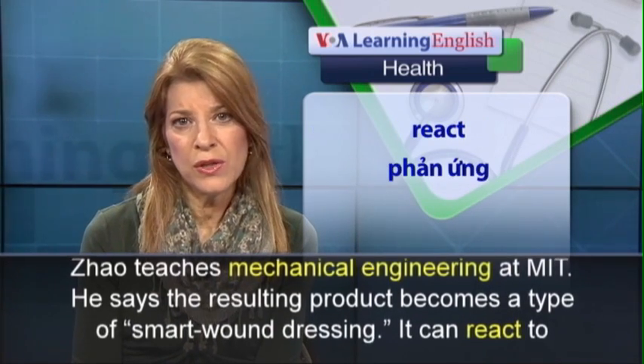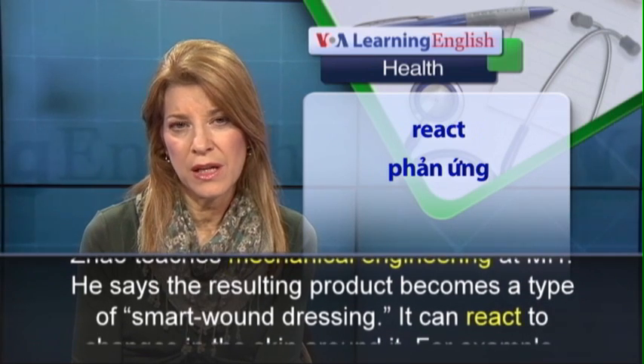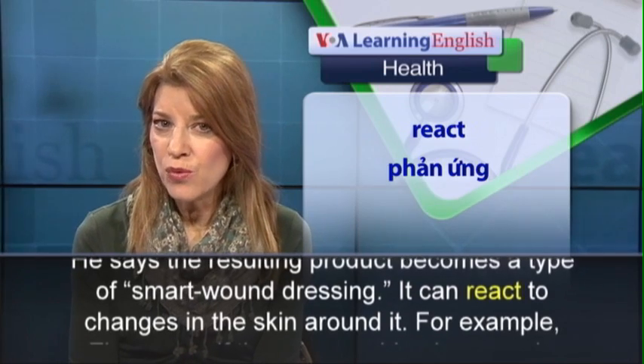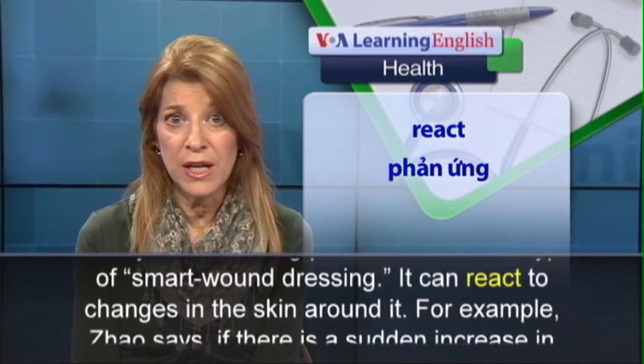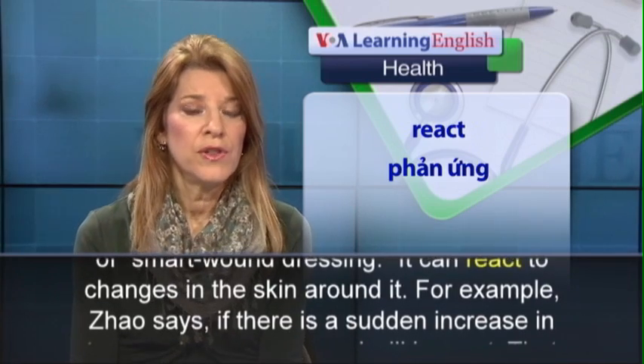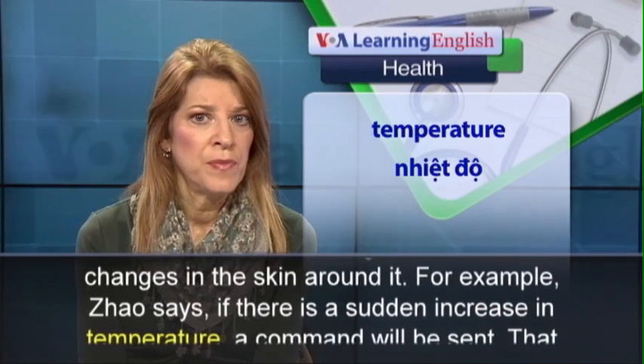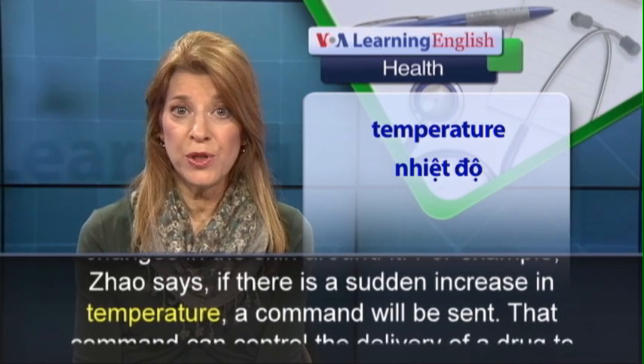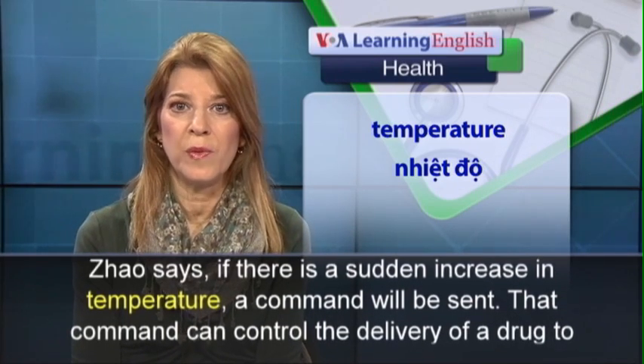He says the resulting product becomes a type of smart wound dressing. It can react to changes in the skin around it. For example, Zhao says, if there is a sudden increase in temperature, a command will be sent.